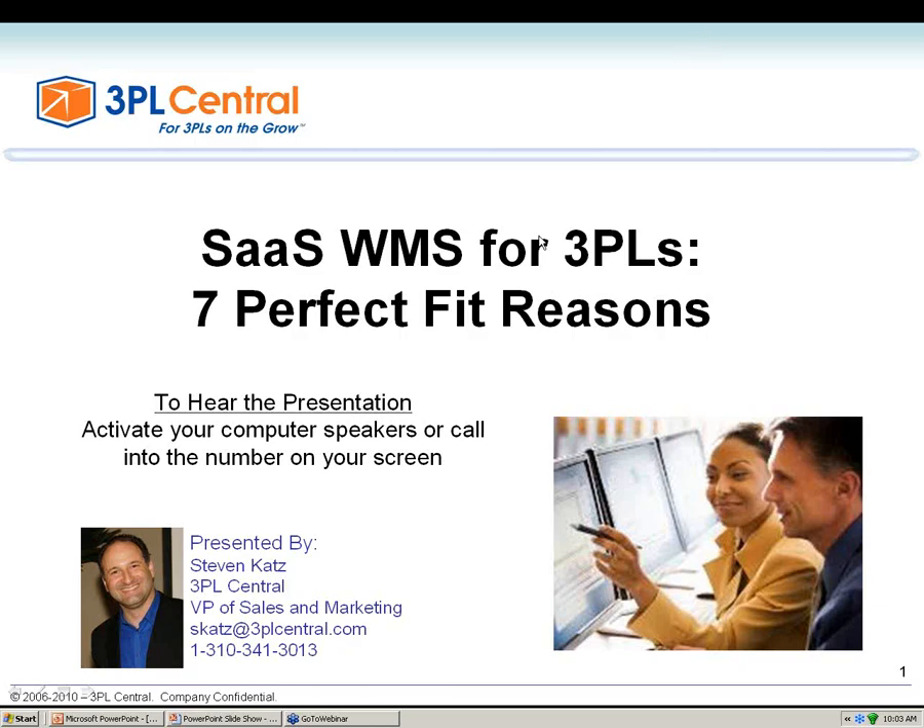Good morning and good afternoon. Thank you for joining us today for this webinar, SaaS WMS for 3PL, 7 Perfect Fit Reasons. This is Steven Katz, VP of Sales and Marketing here at 3PL Central.